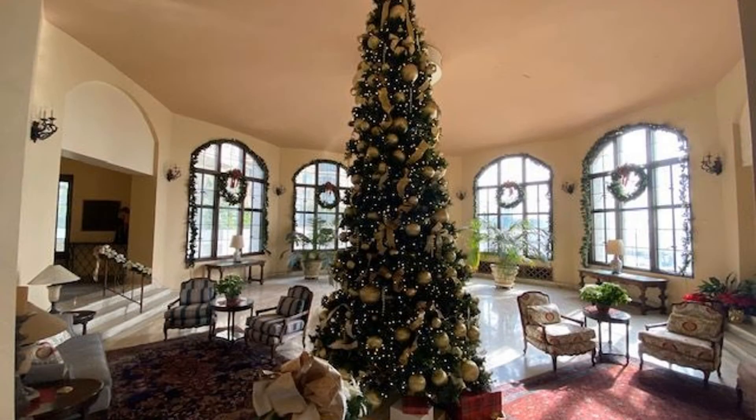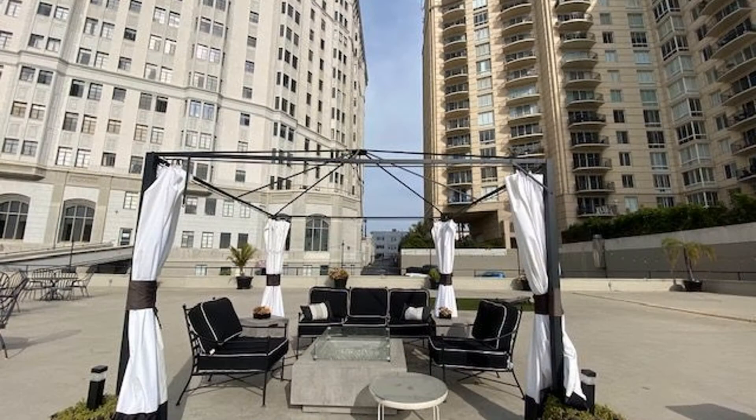This property is near schools, coffee shops, grocery stores, and restaurants. You just have to see this gem for yourself.